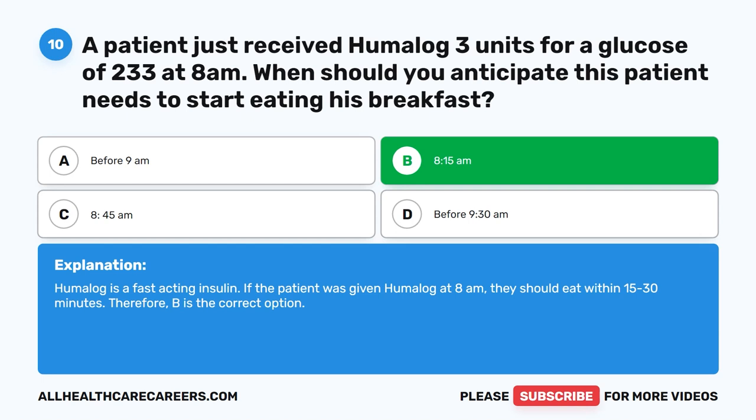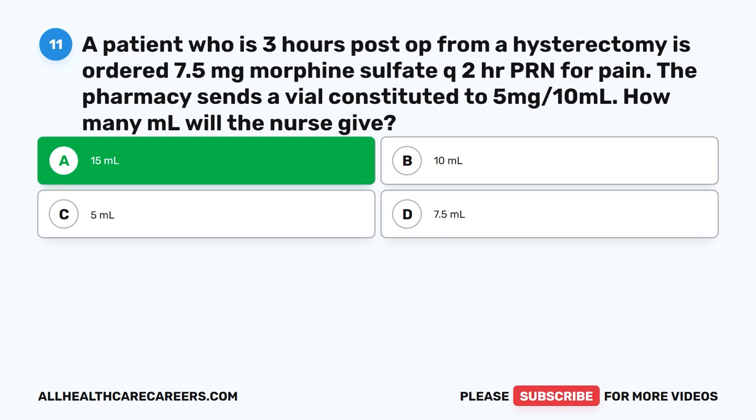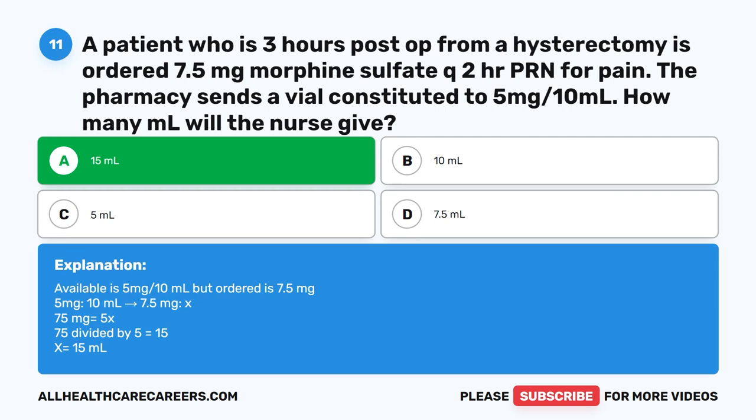Question 11. A patient who is 3 hours post-op from a hysterectomy has ordered 7.5 mg morphine sulfate Q2-hr PRN for pain. The pharmacy sends a vial constituted to 5 mg/10 ml. How many ml will the nurse give? A. 15 ml. B. 10 ml. C. 5 ml. D. 7.5 ml. The correct answer is A. 15 ml. Available is 5 mg/10 ml, but ordered is 7.5 mg. 5 mg/10 ml × 7.5 mg = 75 ÷ 5 = 15 ml.